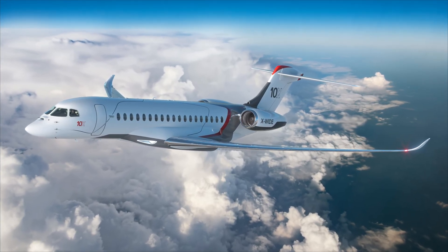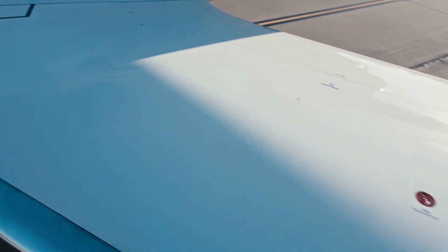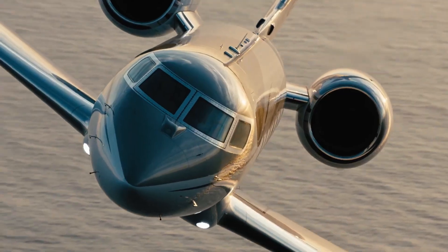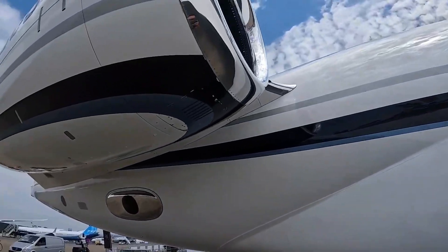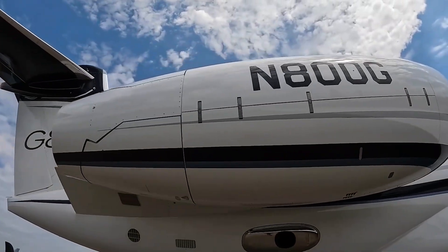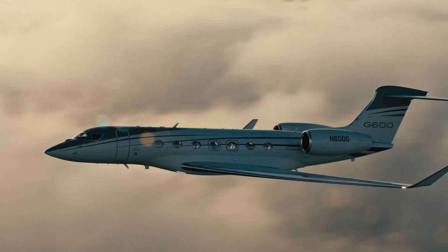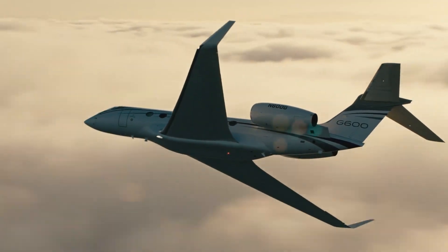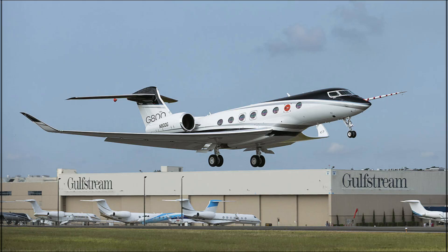For owner-operators: fixed costs — flight crew, training, insurance, management, hangar — plus variable costs — fuel, maintenance reserves, engine programs, nav fees, handling — mean a multi-million dollar annual outlay at a few hundred hours per year. Direct operating costs for an ultra-long-range flagship tend to cluster in the upper single-digit thousands per flight hour before engine programs. Add connectivity and international ops fees, and you'll see why the break-even between full ownership and charter or fractional often hovers in the mid-hundreds of hours annually.